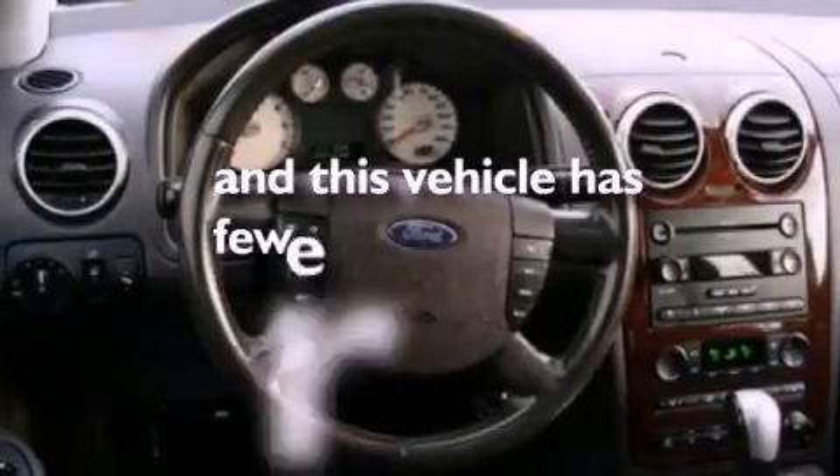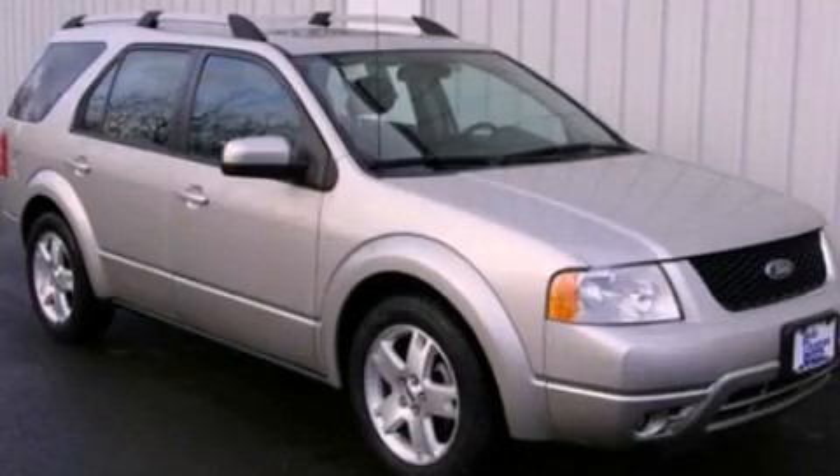And this vehicle has fewer than 50,000 miles on the odometer. Call or visit us right now and arrange your test drive today.